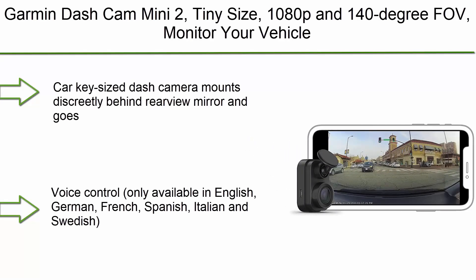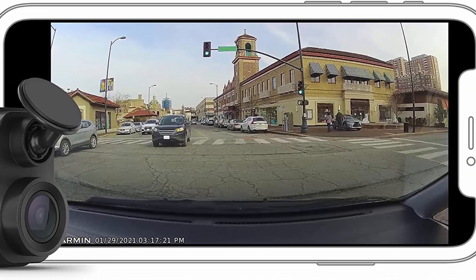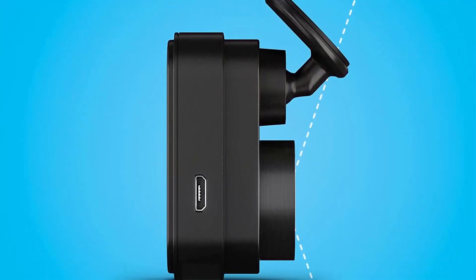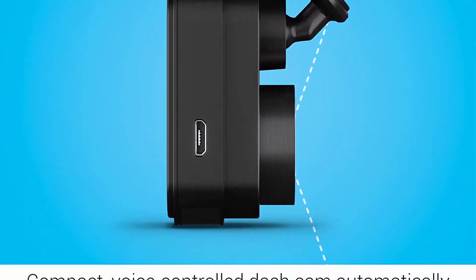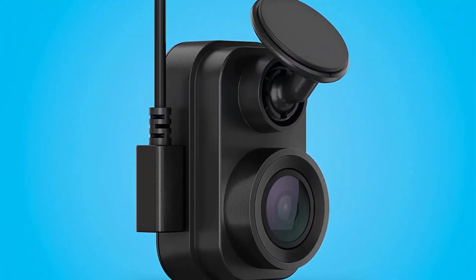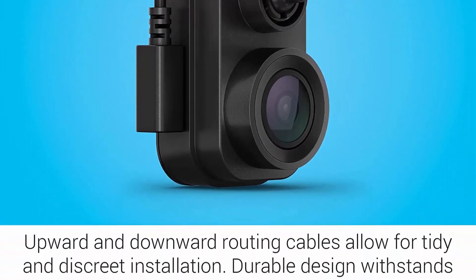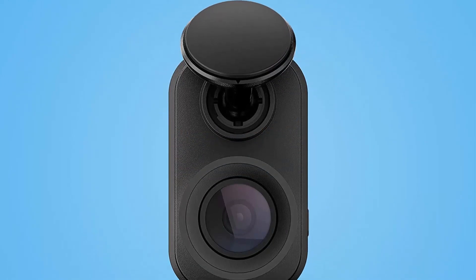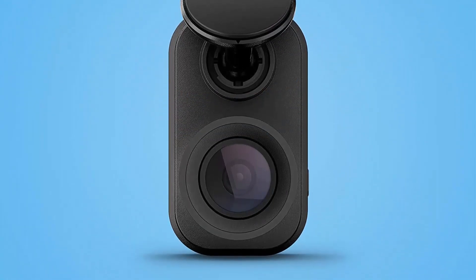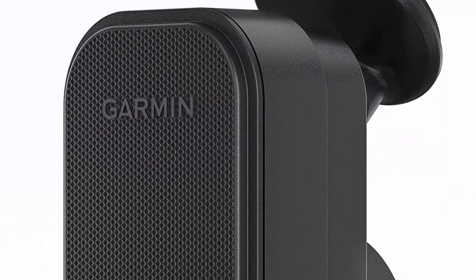Top 10: Garmin Dash Cam Mini 2. Tiny size, 1080p, and 140-degree field of view. Monitor your vehicle while away with connected features and voice control. Car-key sized dash cam mounts discreetly behind the rearview mirror and goes virtually unnoticed. Automatically records and saves video of incidents. Wide 140-degree lens records 1080p video with Garmin Clarity HDR optics for crisp detail day and night. Voice control available in English, German, French, Spanish, Italian, and Swedish.